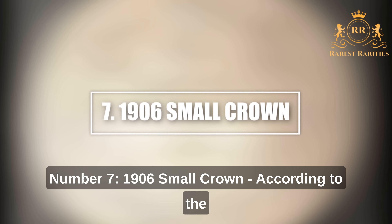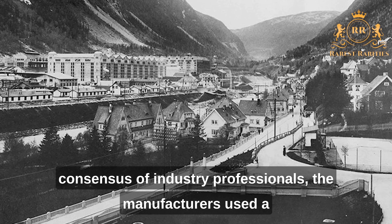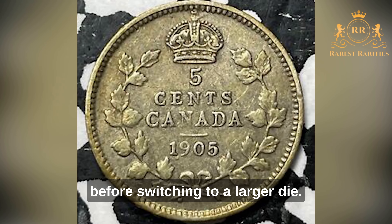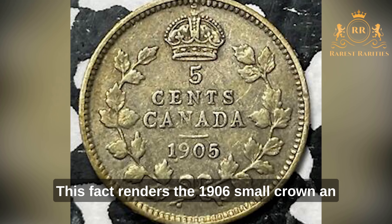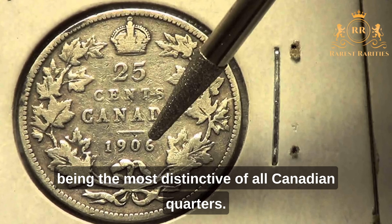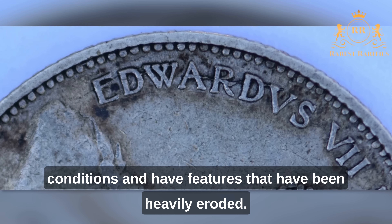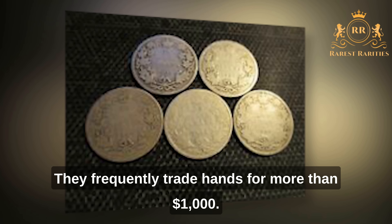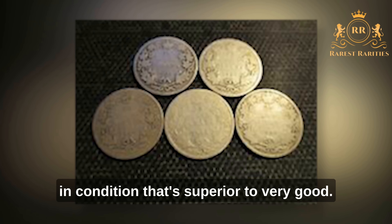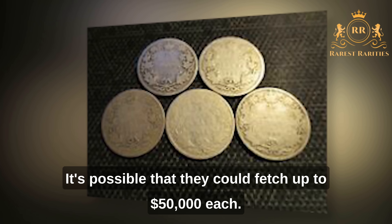Number 7: 1906 Small Crown. According to industry professionals, manufacturers used a single crown die to strike approximately 100 examples before switching to a larger die. This makes the 1906 Small Crown an extremely uncommon coin and the most distinctive of all Canadian quarters. The majority of examples are in low-grade condition with heavily eroded features, frequently trading for more than $1,000. The smaller number of examples in superior condition could fetch up to $50,000 each.